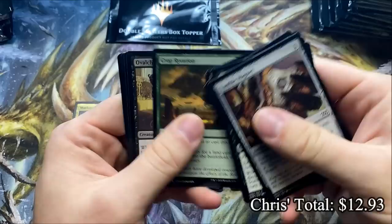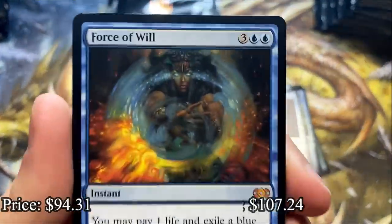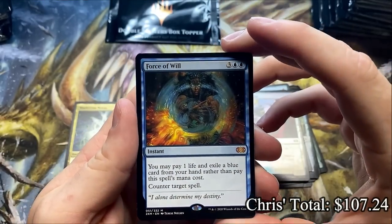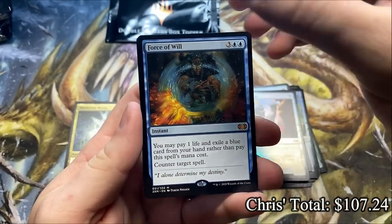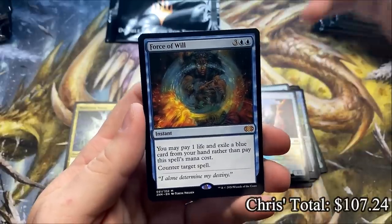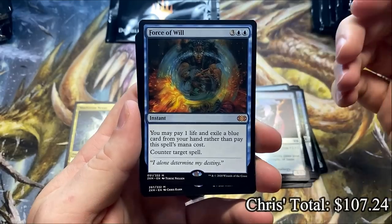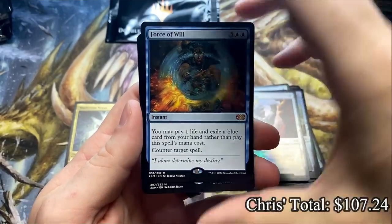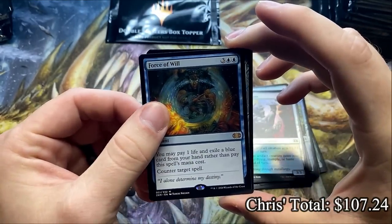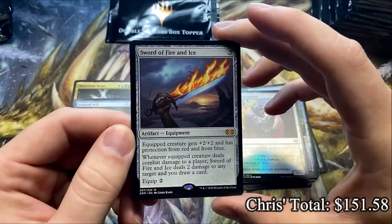Believe in the good hits — you gotta believe. Crop Rotation and Ash Barrens — oh! Mamma Mia, that's a spicy meatball! You believed enough, didn't you? We get the second best card — I think Mana Crypt is still the highest — and a Crimson Mythic behind it, that means it's a Sword, right? So Force of Will, come on, give us Feast and Famine... oh, Fire and Ice! It's a spicier meatball! Twice as nice — what a pack!